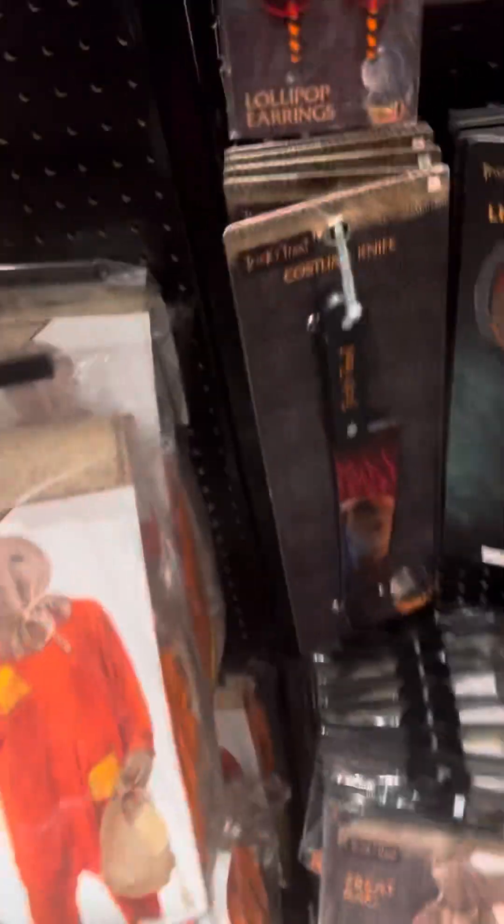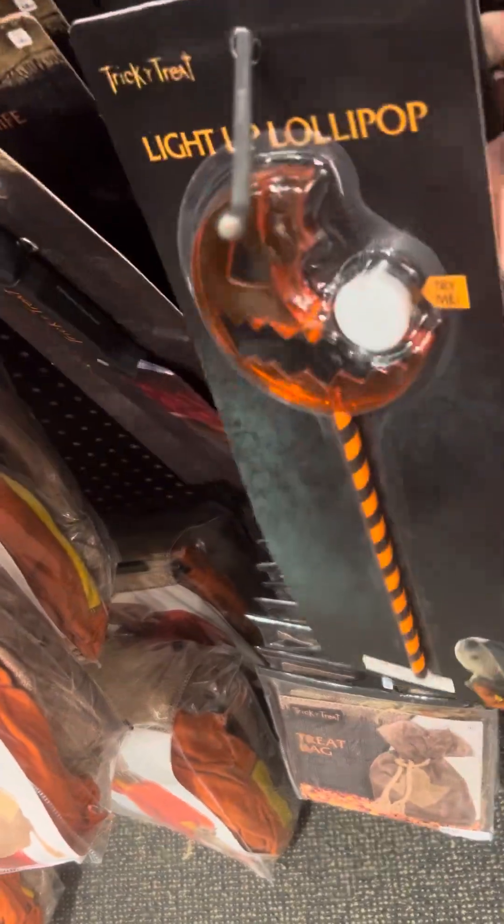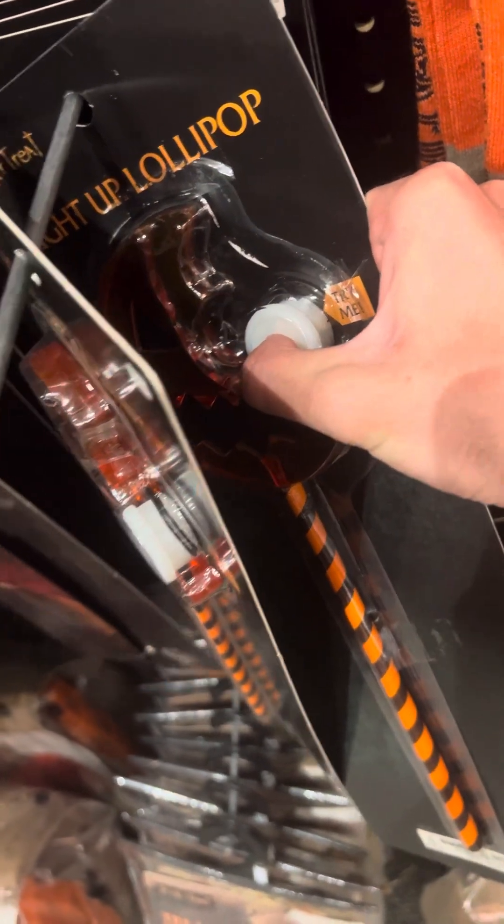There's some costume stuff here, some other cool stuff right here. There's a lot of lollipops right here. Oh, this one works right here — come on, there we go. Socks for Sam, clown stuff right here.